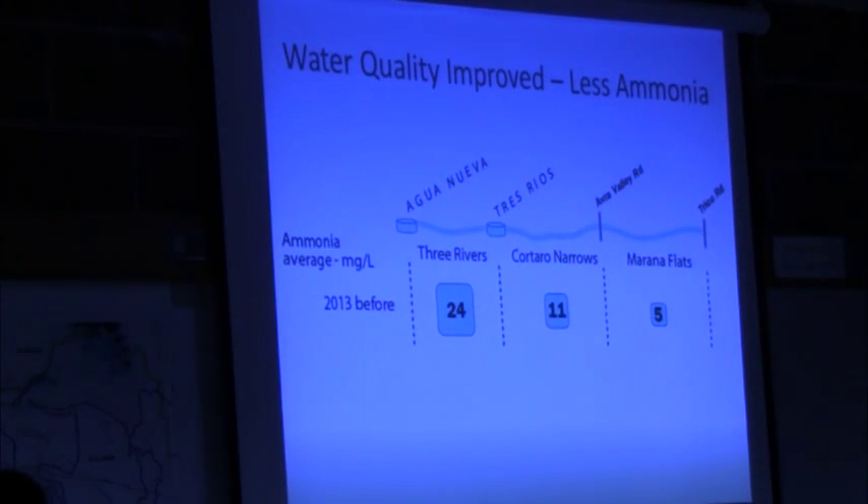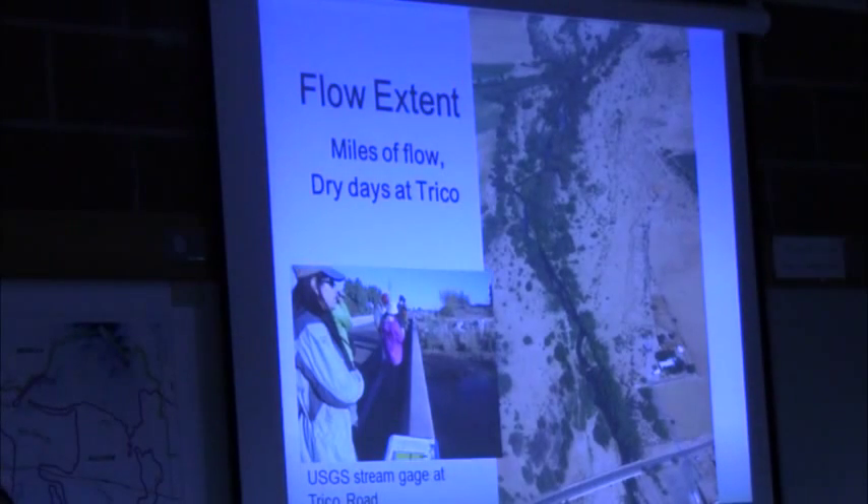In terms of water quality, that previous slide already hinted at the fact that nutrients were down. Just focusing on ammonia, which is one of our indicators, these are the averages for the three reaches. You can see it was quite high, particularly in Tres Rios, which was our older, more antiquated treatment plant with really bad water quality. If we look at what we're seeing in 2014, there are huge reductions. This is actually going to improve more because the water year starts in September and everything wasn't completely online until December of 2013, so the 2014 water year includes a little bit of that transition time — which is really good news for fish.